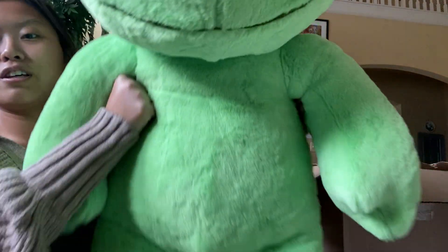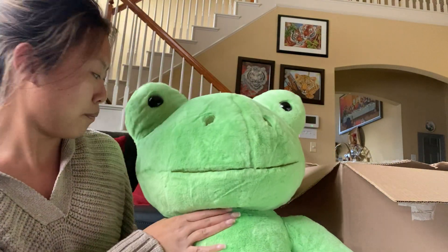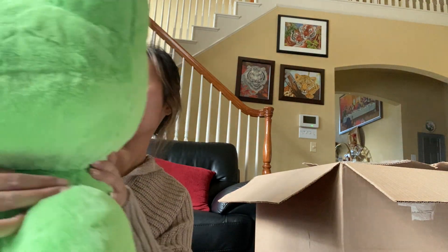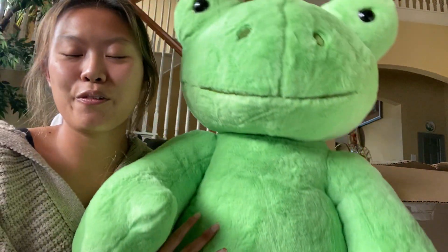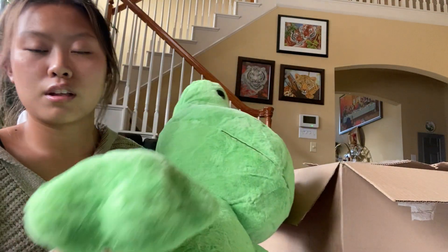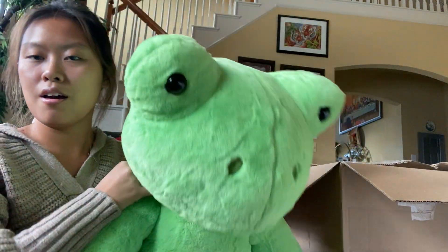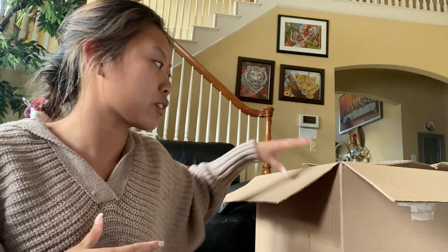He is literally the size of me — basically the size of the jumbo bear. I'm so excited to have him. My dog loves stuffed animals so he thinks this is for him, but it's not. Anyway, this is how he looks and I love him so much. He is huge and they actually stuffed it really well, because sometimes with jumbo they stuff it really flimsy so it doesn't stand up right, but this one stands up absolutely perfect.